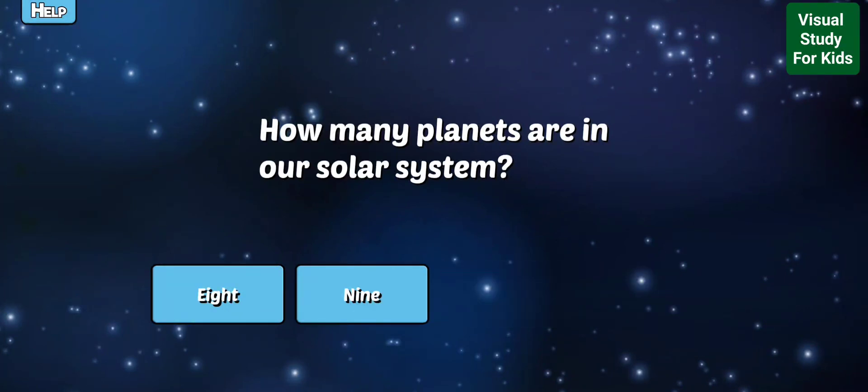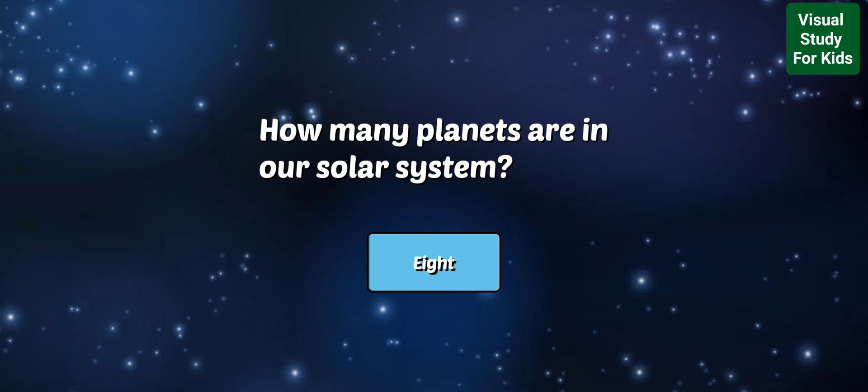Not quite. So close! Right. There are 8 planets in our solar system. There are also many moons, asteroids and comets.